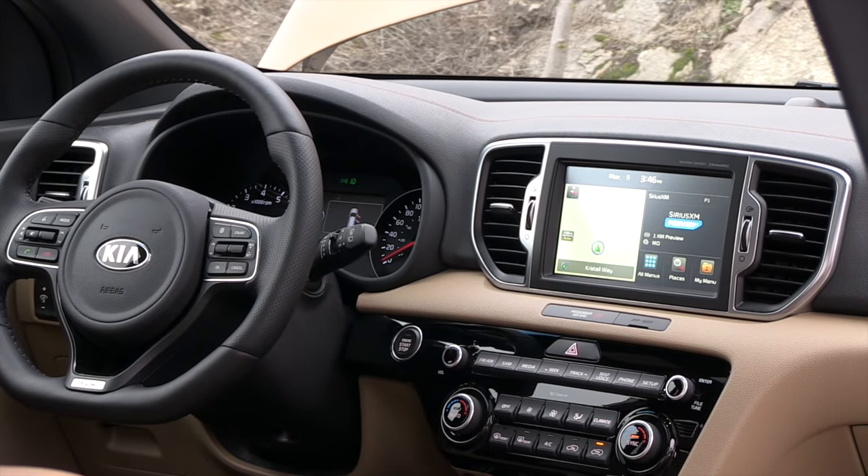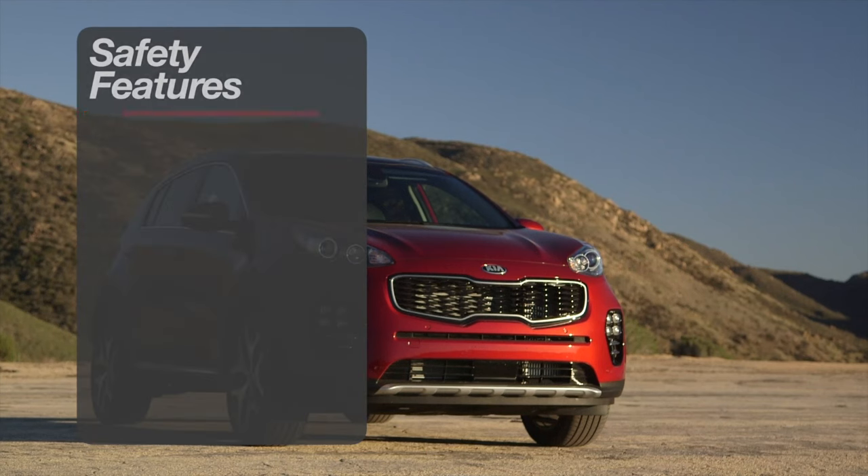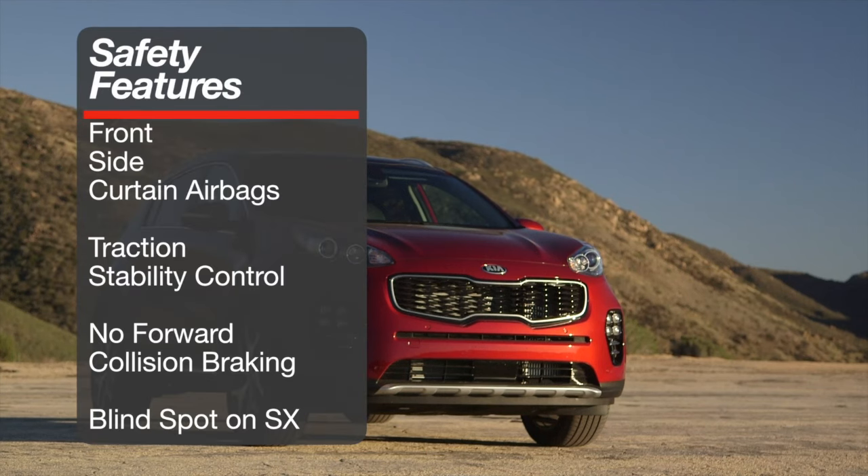Android Auto and Apple CarPlay are also included. Safety is covered with front, side, and curtain airbags, along with standard traction and stability control. However, advanced safety systems like forward collision warning and autonomous braking are not offered. Only the top SX trim gets added safety features like blind spot detection and cross-traffic alert.